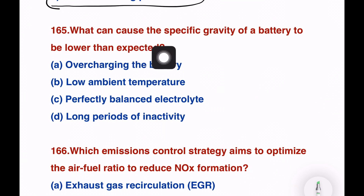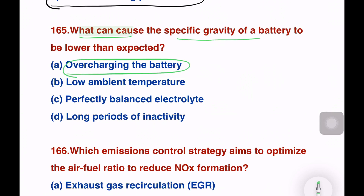What can cause the specific gravity of a battery to be lower than expected? Options: overcharging the battery, low ambient temperature, perfectly balanced electrolyte, long periods of inactivity. The related answer involves overcharging — if a battery has been charged beyond its expected level, the specific gravity will be lower than expected.